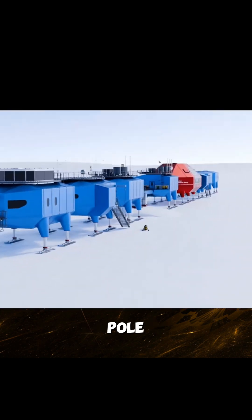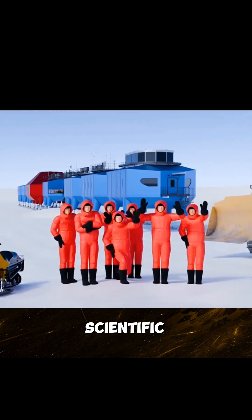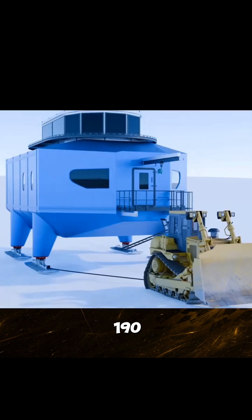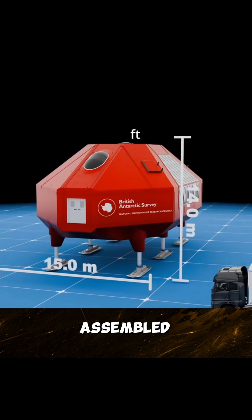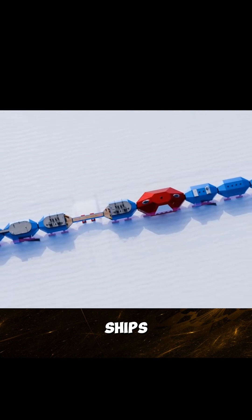This is the Amundsen-Scott South Pole Station, SPSS-6, a highly modular scientific research station in Antarctica. It is about 190 meters long and was assembled on-site after being transported to the South Pole by special cargo ships.